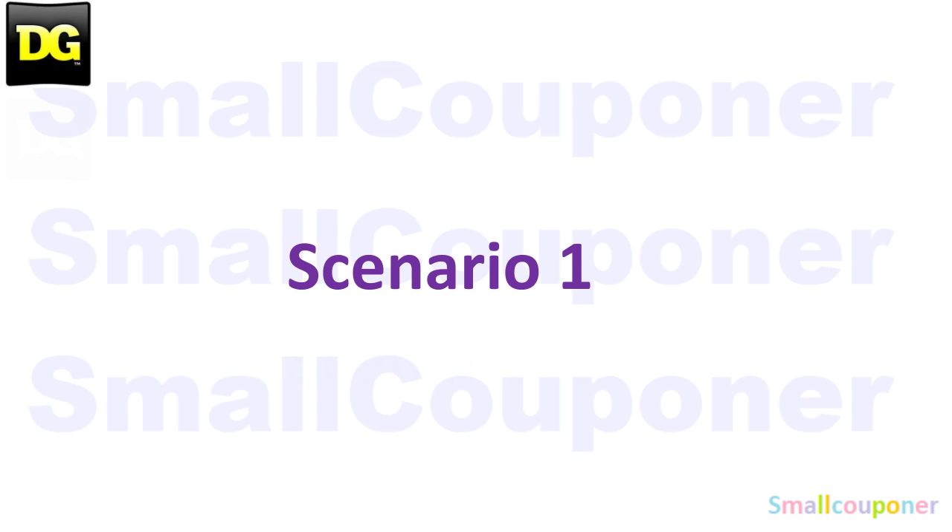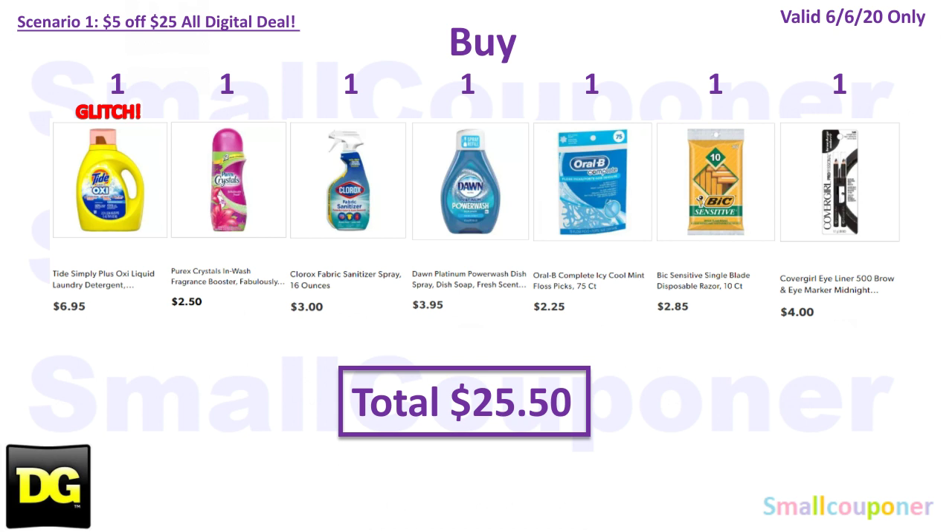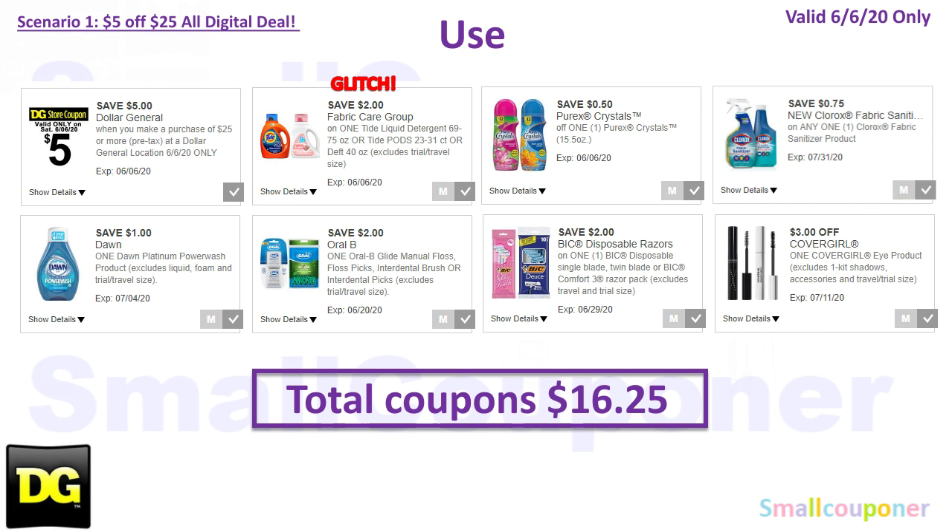Scenario 1: Buy one Tide Simply Oxy 75 oz for $6.95, one Pyrex Crystals for $2.50, one Clorox Fabric Sanitizer 16 oz for $3.00, one Dawn Power Wash refill for $3.95, one Oral-B Floss Picks 75-count for $2.25, one BIC Sensitive Disposable Razor 10-count for $2.85, and one CoverGirl Eye Pencil 2-count for $4.00. Total is $25.50. Use the $5.25 digital for Saturday June 6th, plus $2 off Tide/Dreft, $0.50 off Pyrex Crystals, $0.75 off Clorox Fabric Sanitizer, $1 off Dawn Power Wash, $2 off Oral-B Floss, $2 off BIC Disposable Razors, and $3 off CoverGirl Eye Product. Total coupons is $16.25.